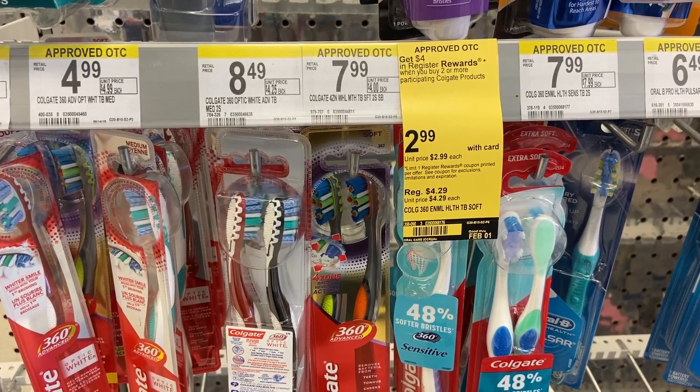One more oral care deal: Colgate toothbrushes and toothpaste are on sale for $2.99. Grab two and you'll get back a four dollar reward. Go for toothbrushes here since we don't always see those for free. We have 75-cent printable coupons from Colgate's website — listed in the Walgreens section on southernsavers.com. Print two 75-cent coupons, pay about $2.24 per toothbrush in store, get back four dollars in rewards, ending up at about 24 cents a toothbrush.